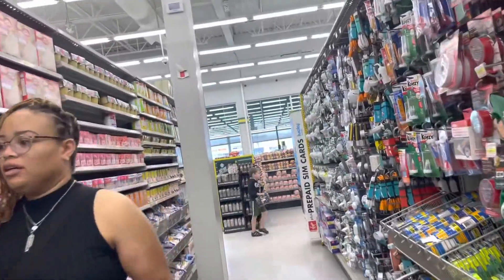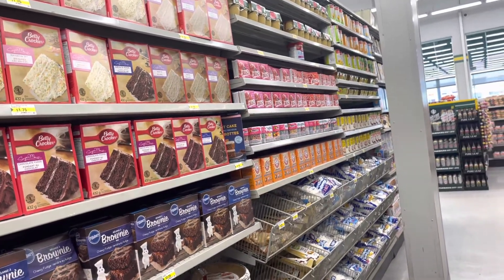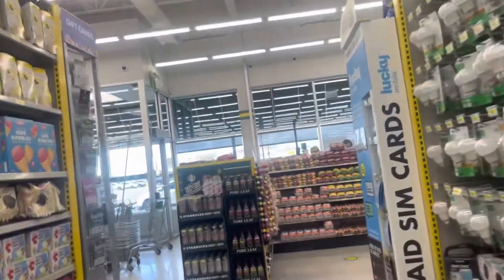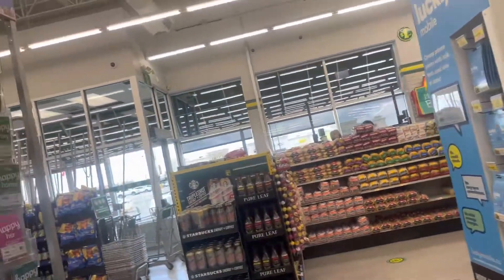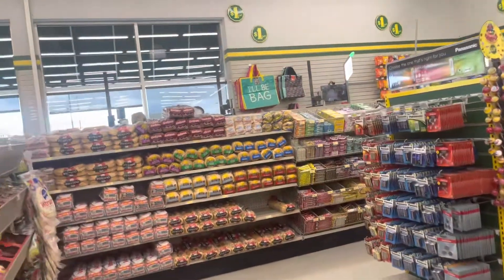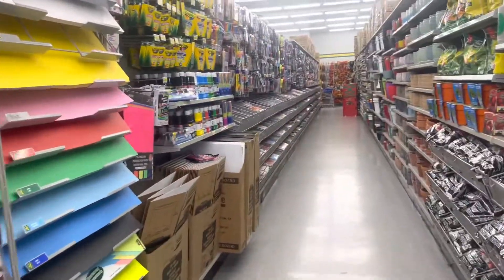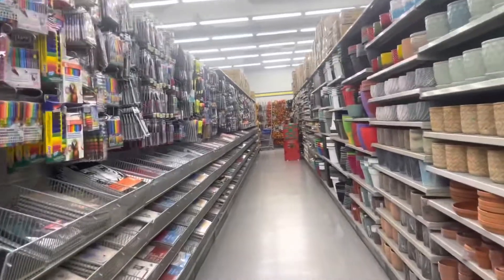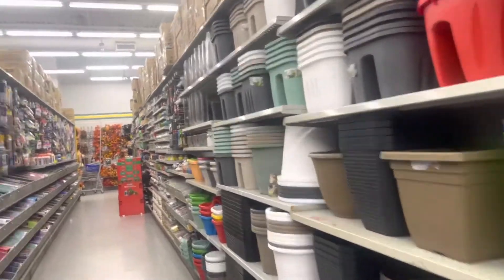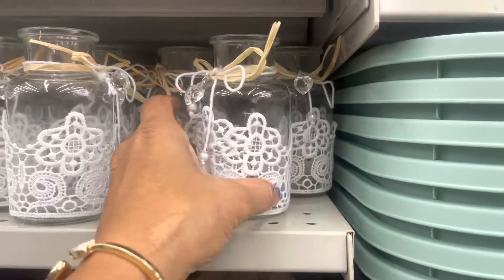It was a pretty big store and everything was in here. The only thing I didn't see was a freezer section — they might not have one, but I didn't look. Whenever you visit Canada, you either have to purchase bags to put your groceries in, or bring your own reusable bags. I haven't seen anybody with plastic bags.